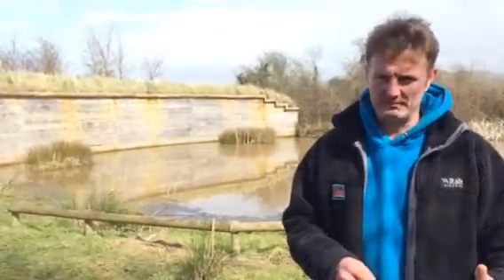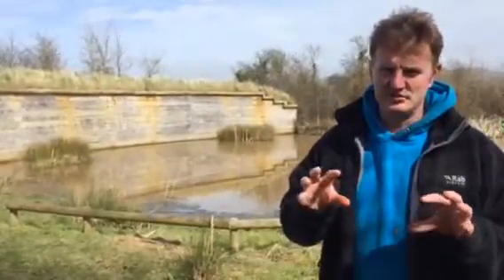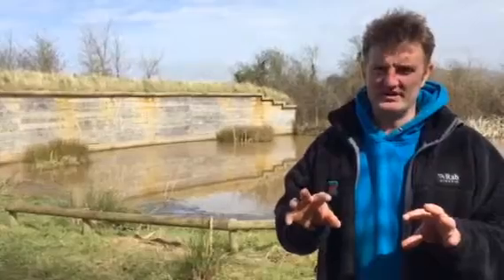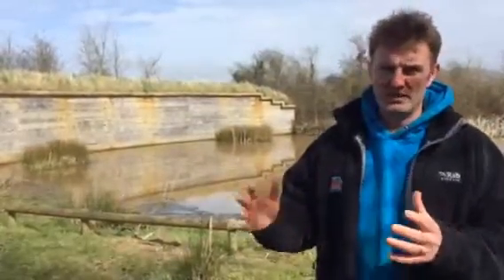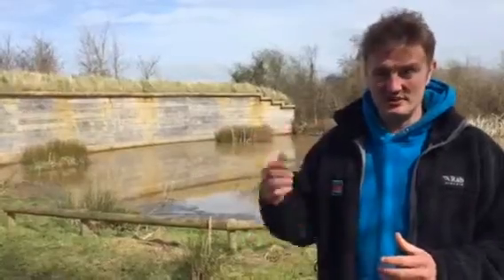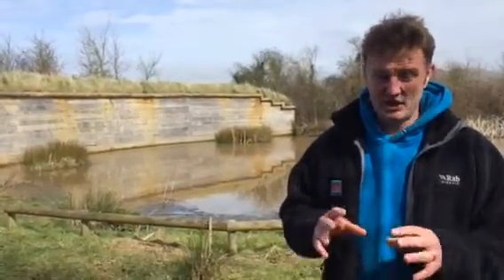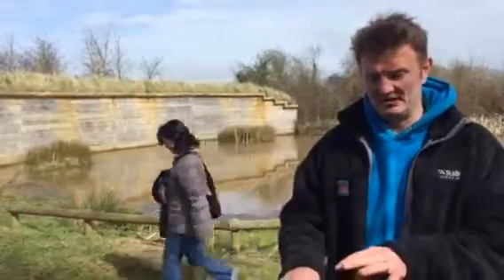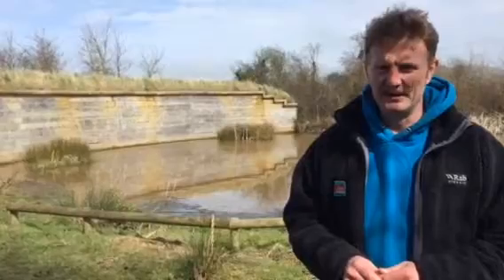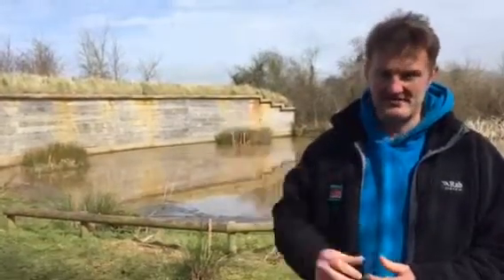Here at the sand martin cliff, we've installed a tape of sand martin calls playing out through the cliff to try and draw migrating sand martins' attention to it. As yet we've not had any nesting in here, but it's hoped that by playing calls of that bird species it'll mean other birds look down and actually spy a potential nest site.